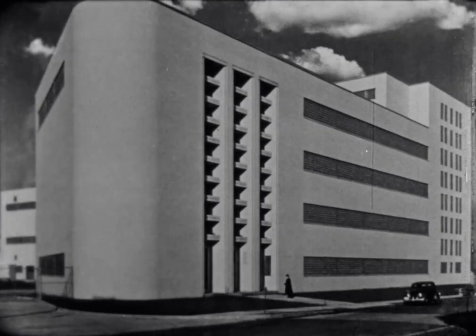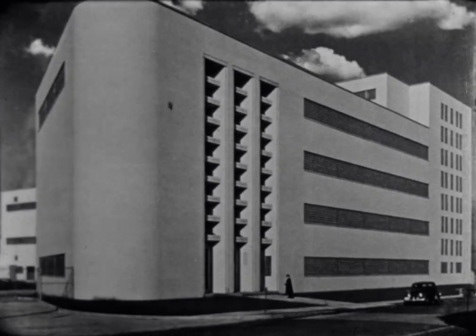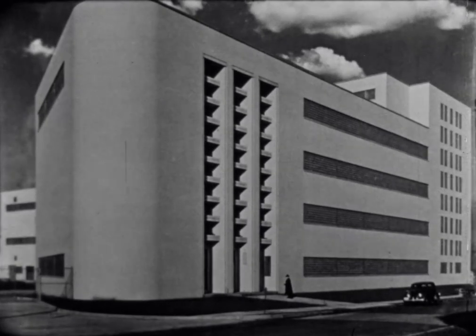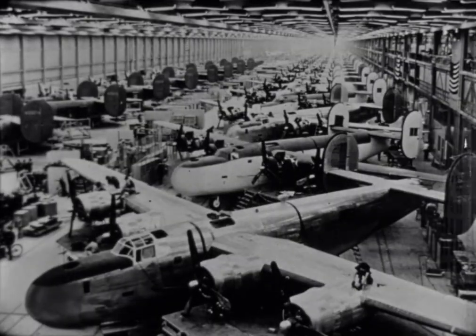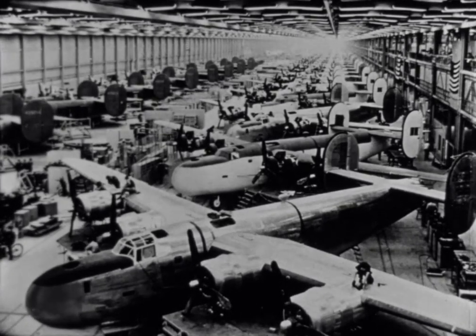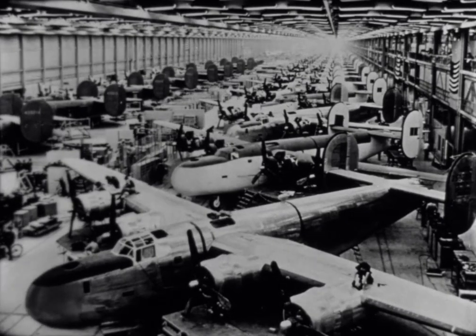The Austin Company designs and builds plants and offices for all industries, such as this plant for Church and Dwight Incorporated in Syracuse, New York, manufacturers of the famous Arm & Hammer brand baking soda. The Austin-built bomber plant at Fort Worth, Texas, with production aisles 4,000 feet long, is the world's largest controlled conditions plant.